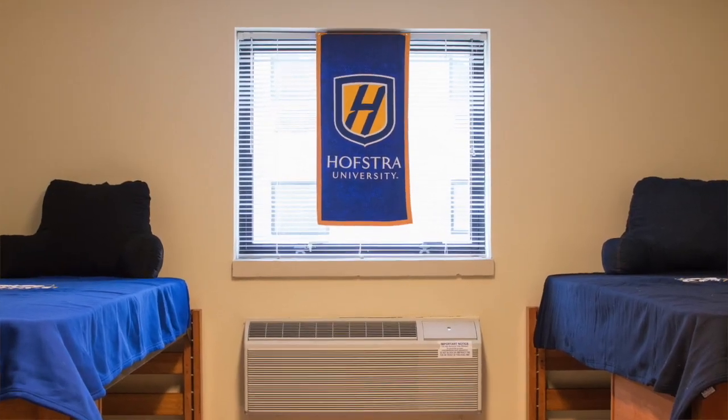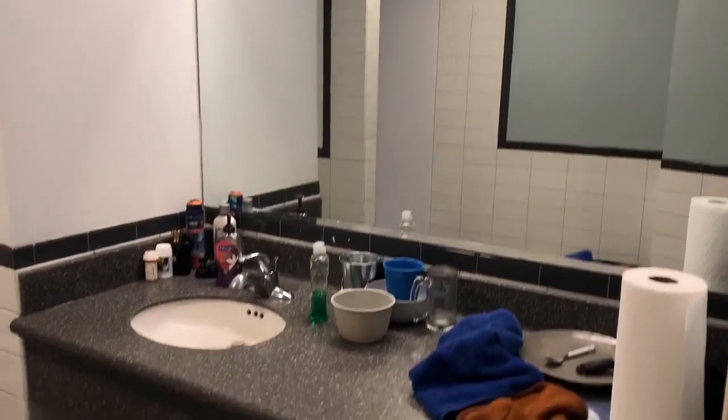In Colonial Square, each house is suite style — two rooms minimum connected via a suite, which is another common space for you to use, which also has its own bathroom.